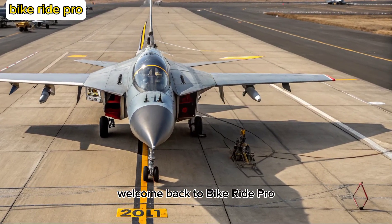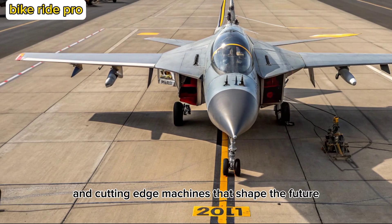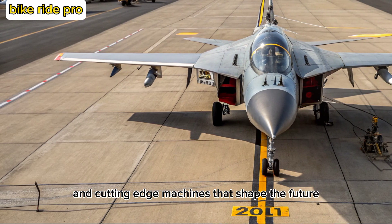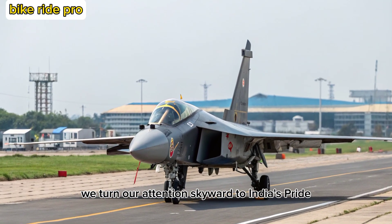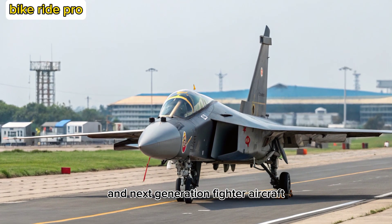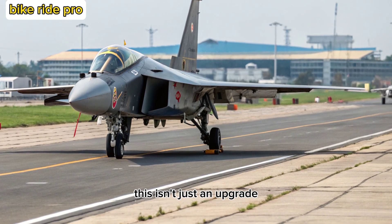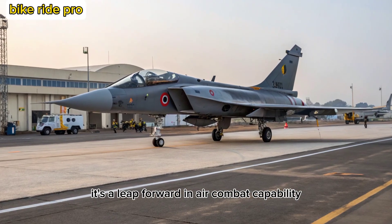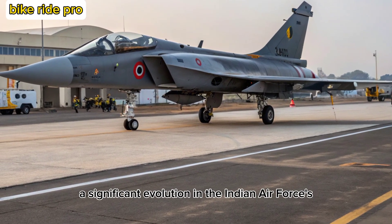Welcome back to Bike Ride Pro, where we explore the marvels of Indian engineering, defense tech, and cutting-edge machines that shape the future. In today's deep dive, we turn our attention skyward to India's pride in next-generation fighter aircraft, the Tejas-2 Malawian Quachas. This isn't just an upgrade — it's a leap forward in air combat capability, marking a significant evolution in the Indian Air Force's arsenal.